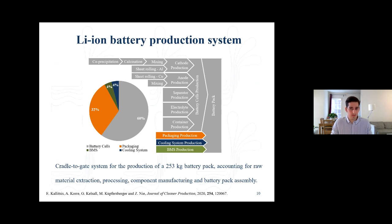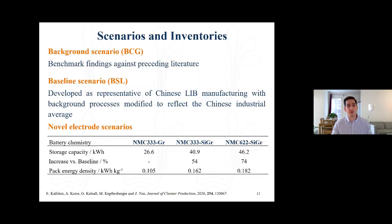A second motivation was to quantify the environmental impacts of increasing nickel content in battery cathodes and introducing silicon in the anodes. We created a model accounting for all steps from raw material extraction to battery pack assembly. In terms of mass composition, we modelled a 253 kg battery pack with 60% of mass from battery cells and a significant contribution from packaging. We developed several scenarios: a background scenario to compare with preceding literature, a baseline scenario for NMC111 graphite production in China, and two novel electrode scenarios — one with silicon-graphite anodes and one with nickel-rich NMC622 chemistry — both increasing energy density.